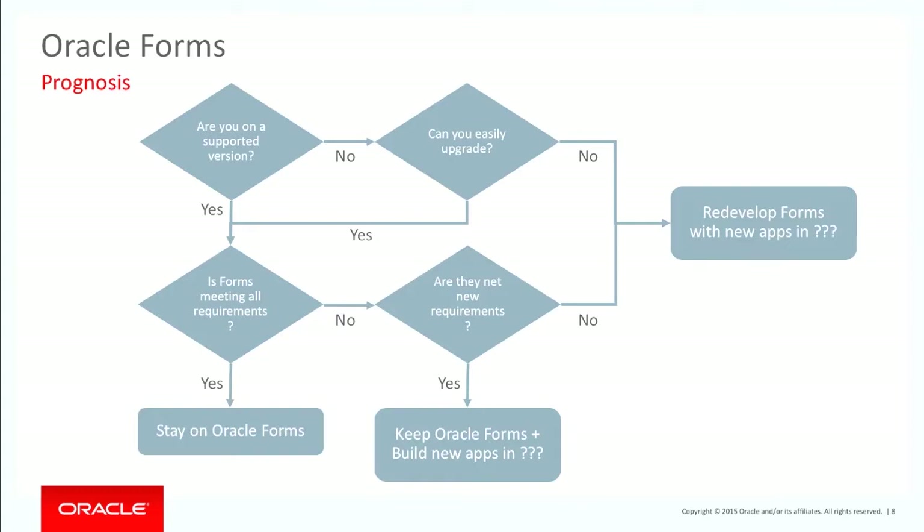I've said build new apps in — and I'm not saying just in Application Express, look at other tools and see what's available. You can keep your core Forms systems running, and then as you have mobile requirements or company-wide requirements, you can bring in additional tools. If the answers are no, that's when you really need to start looking at alternatives to your Oracle Forms applications.